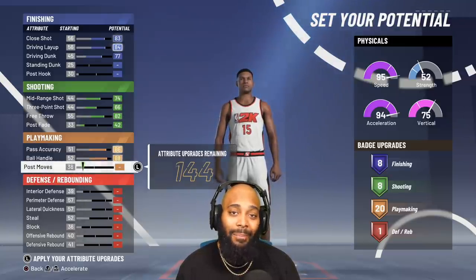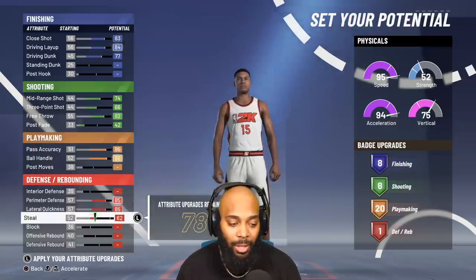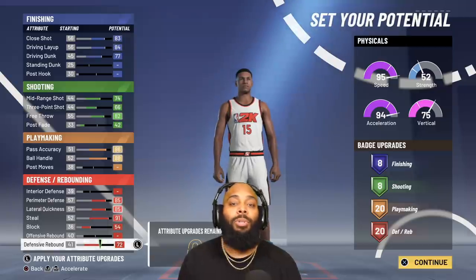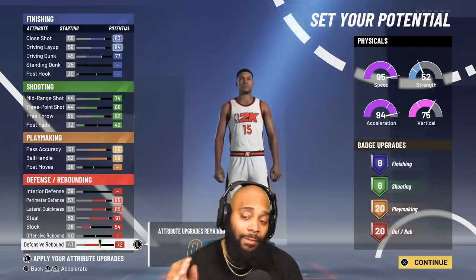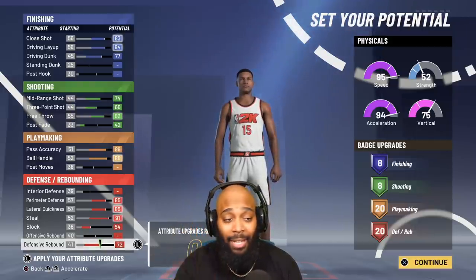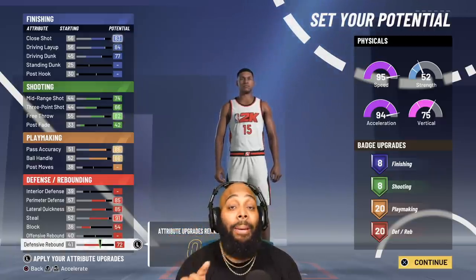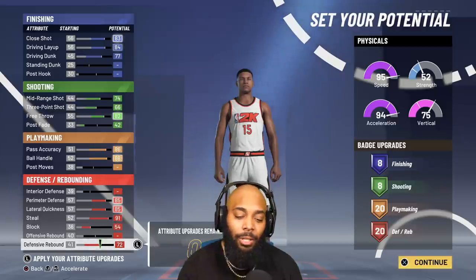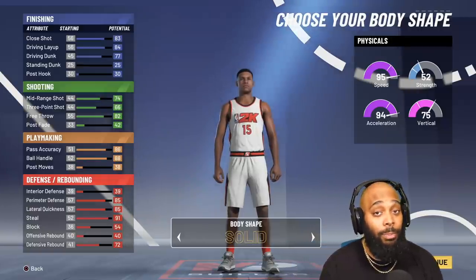For offense, max out your pass accuracy and ball handle — you'll get 20 playmaking badges, and the badges we use in game are going to be insane. For defense, don't touch interior defense but max out everything except offensive rebound. With zero points left, if you leave this build as is, you'll have 95 speed, 94 acceleration, 8/8/20/20 badges, 84 drive and layup, 77 drive and dunk, 66 three-point shot, 74 mid-range, 88 ball handle, 85 perimeter defense and lateral quickness, and a 91 steal.